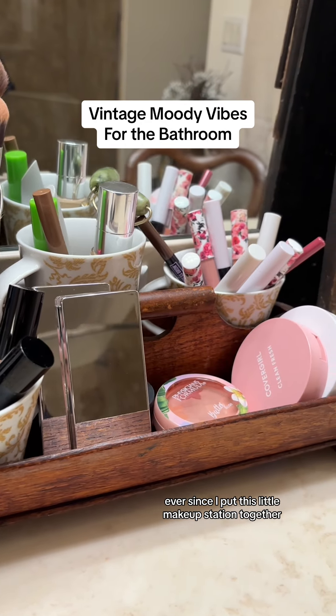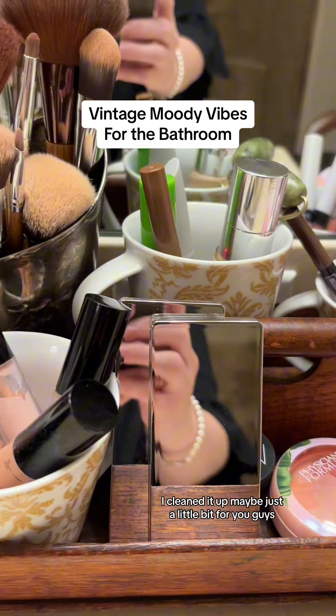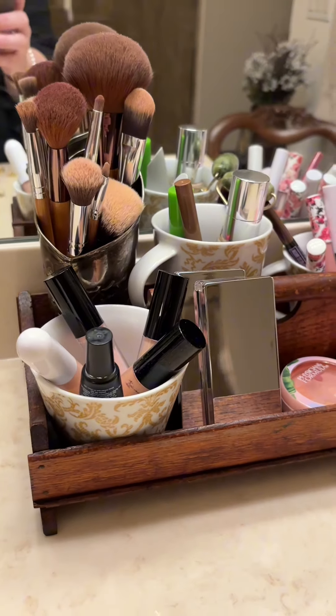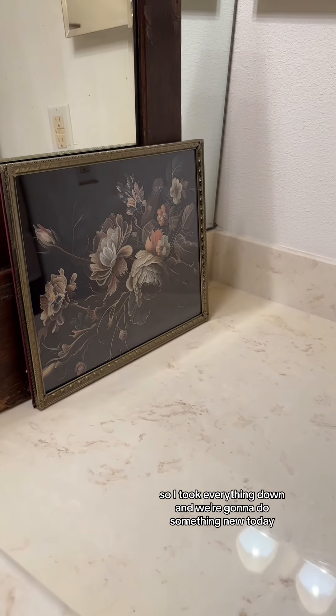Ever since I put this little makeup station together I have been thrilled with it. This is exactly how I use it every day. I cleaned it up maybe just a little bit for you guys, but really I use this in this exact form every day. But this area over on the other side here I just haven't been happy with it, so I took everything down and we're gonna do something new today.